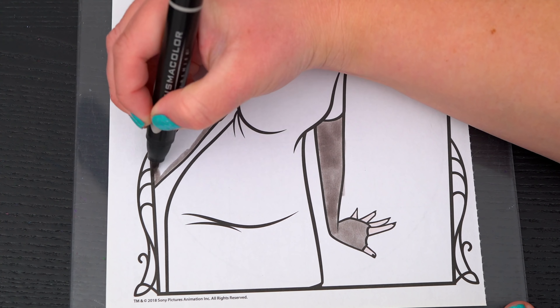Okay, so today I'm going to color this picture of Mavis! Let's start on her face first. She has light blue eyes, and a pink tongue. Her skin is a really light peach.